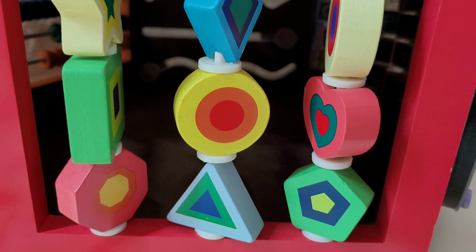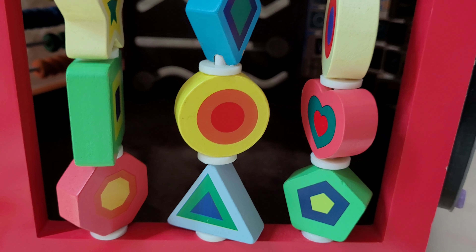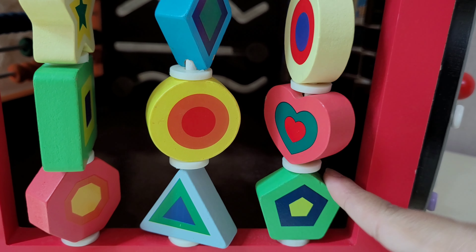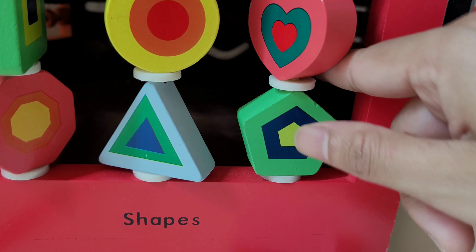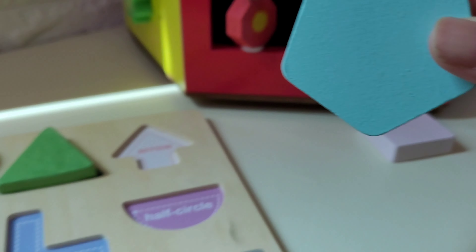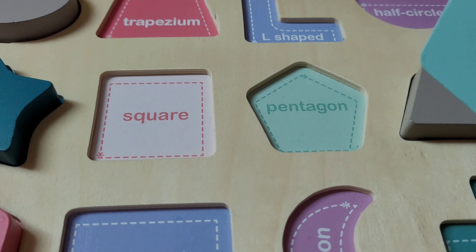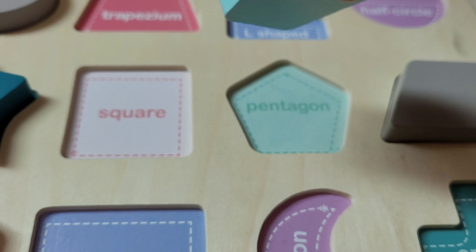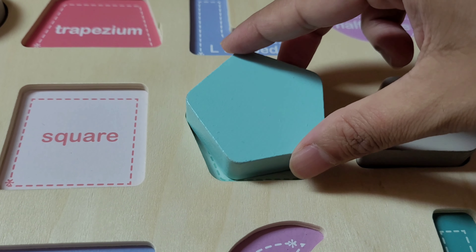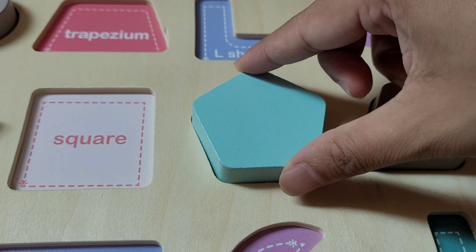Let's move on to pentagon. One, two, three, four, five — it has five sides. Let's take out this pentagon. I got a pentagon — let's put it on our board here. Where should I put? Great job! Let's put this pentagon here.